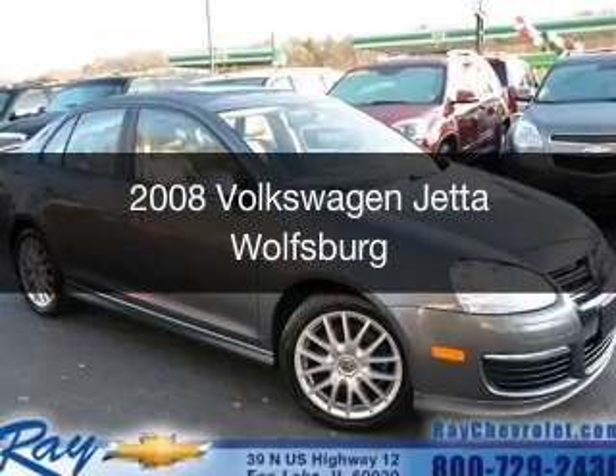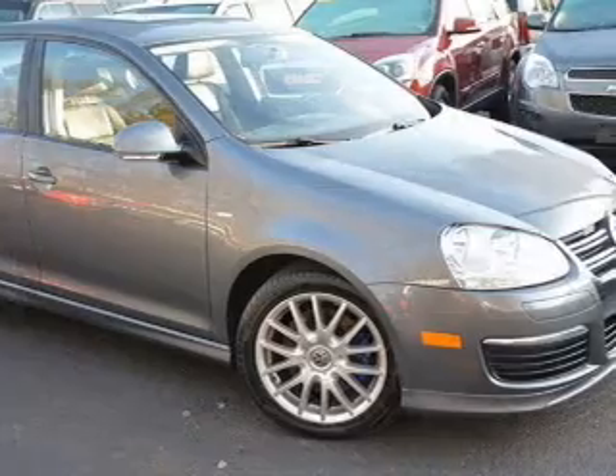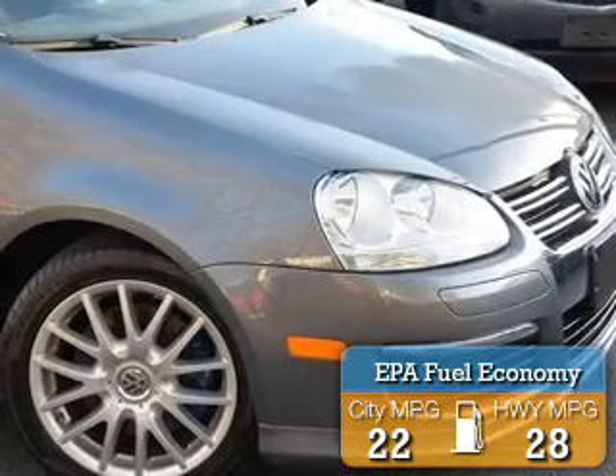This is a used 2008 Volkswagen Jetta. It's powered by front-wheel drive, a 2-liter, 4-cylinder engine. Great fuel efficiency — saves you money by requiring fewer trips to the gas station.